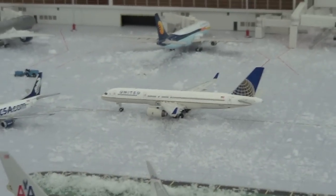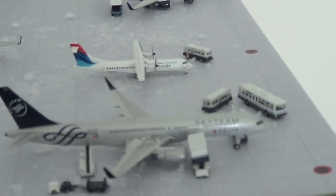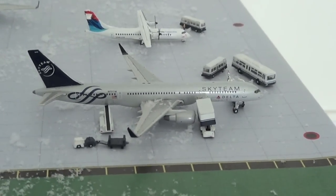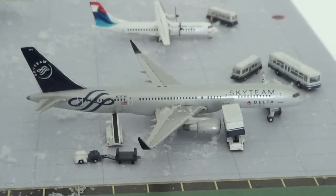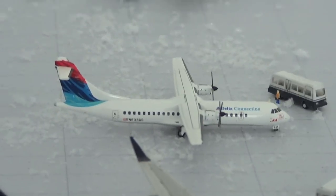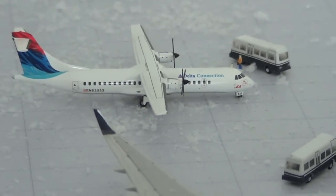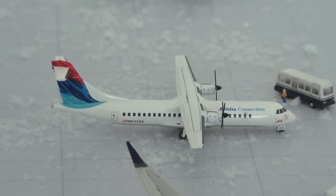United 757-200 will be heading out to San Francisco. Right here we have a Delta Airlines 757-200 SkyTeam getting bags loaded up and this will be heading out to LAX. Delta Connection ATR-72 will be heading out to Windsor International Airport.